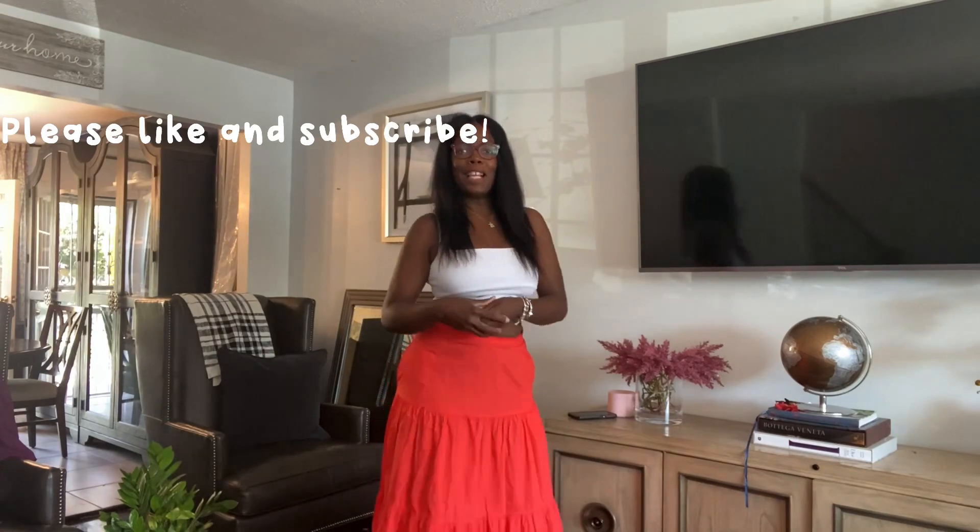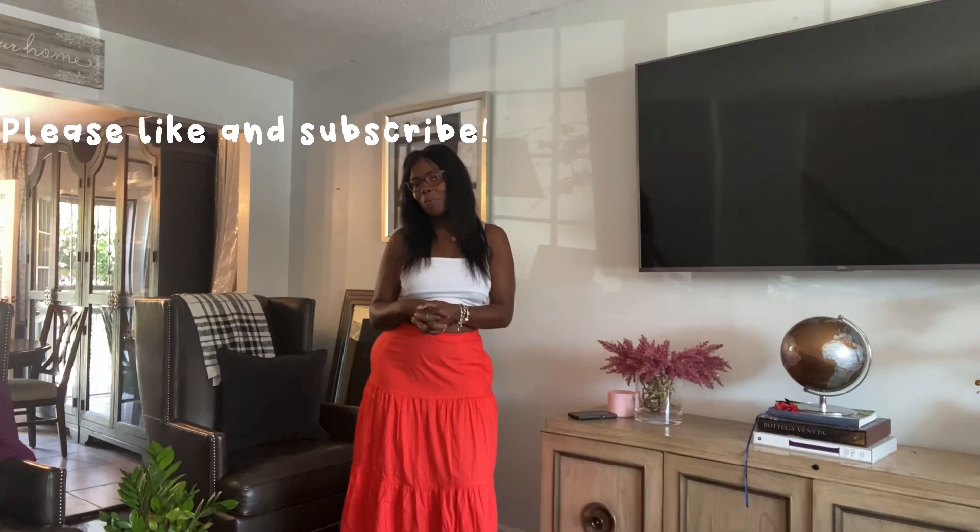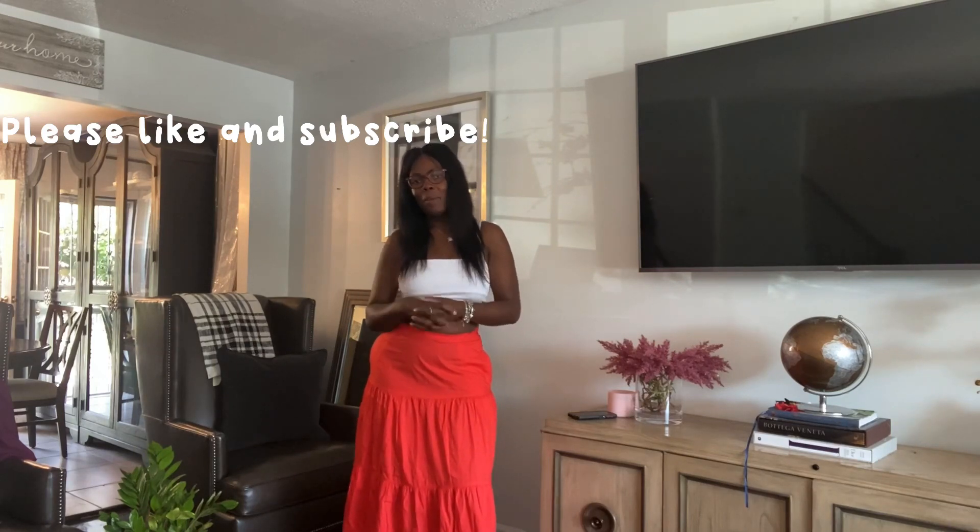Hello everyone, welcome back to our channel. This is Mom with Victoria. For those of you who are new, thank you for stopping by.